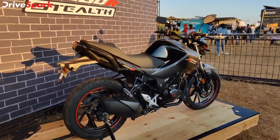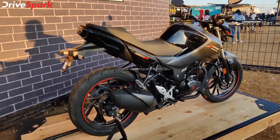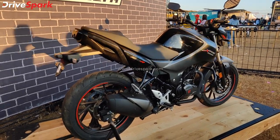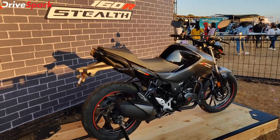It puts out 15.2 PS, around 14 bhp of power and 14 Nm of torque — one of the fastest and quickest motorcycles in its class, doing 0 to 60 in around 4.7 seconds.